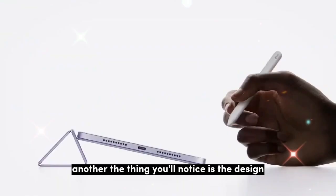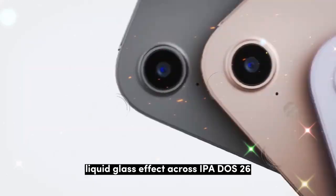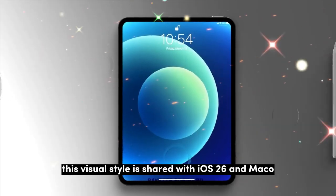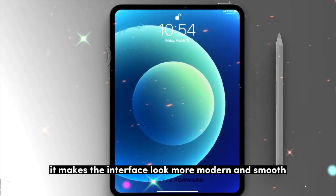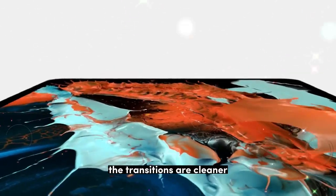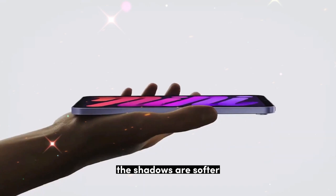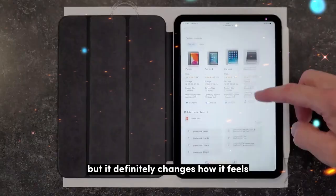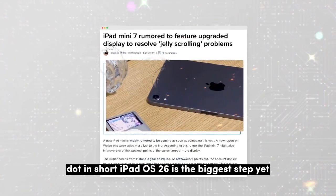Another thing you'll notice is the design. Apple has added the new liquid glass effect across iPadOS 26. This visual style is shared with iOS 26 and macOS, making the interface look more modern and smooth. Everything feels connected — the transitions are cleaner, the shadows are softer, and the overall feel is just more polished. It may not change how the iPad works, but it definitely changes how it feels.